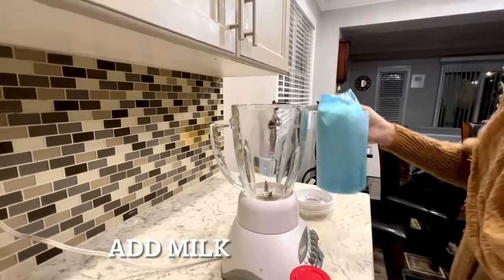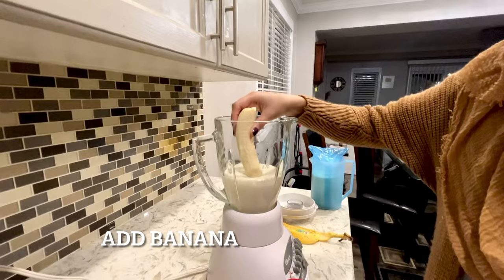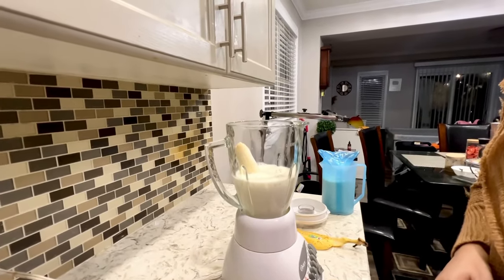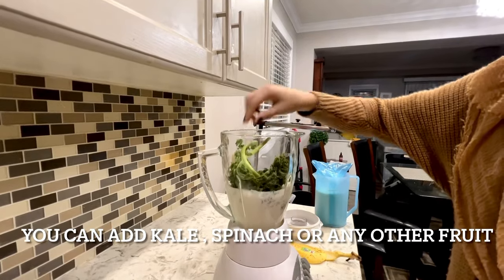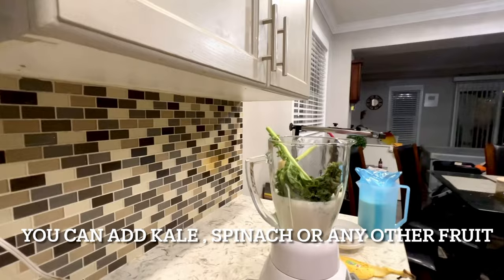First, we add milk. Add banana. This is very beneficial for the uterus — especially for the uterus, there are a lot of nutrients. We will add kale. If you don't have kale, then you can use spinach. You can use any greens that are available to you.